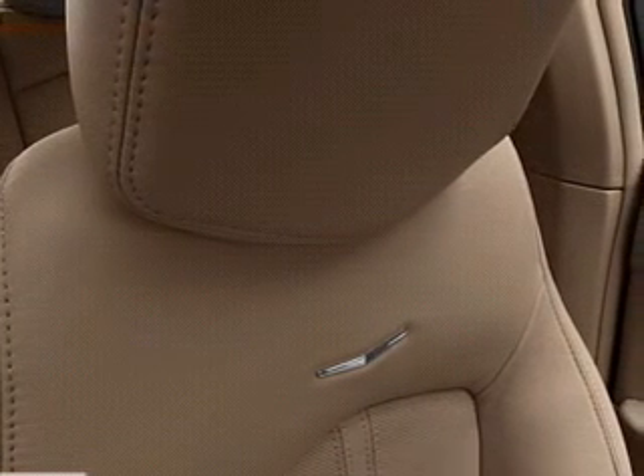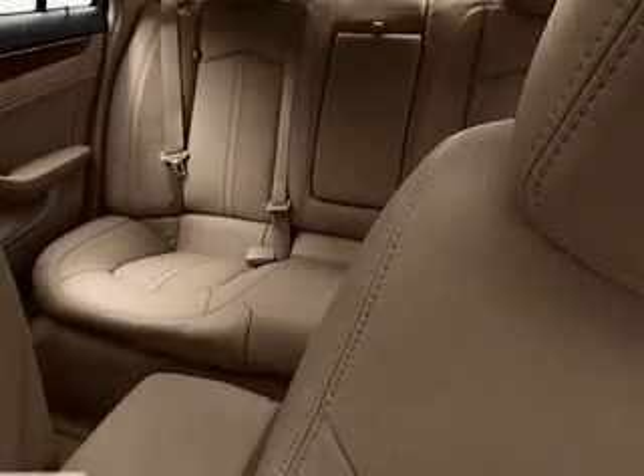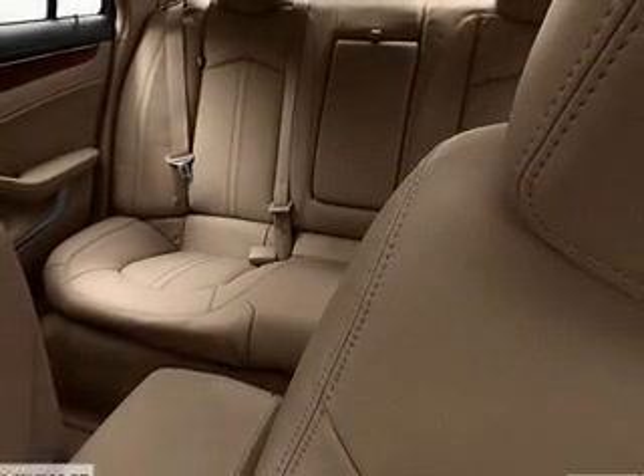Leather seats, power door locks, power windows, cruise control, Bluetooth wireless, and an AM-FM stereo with multi-disc CD player.